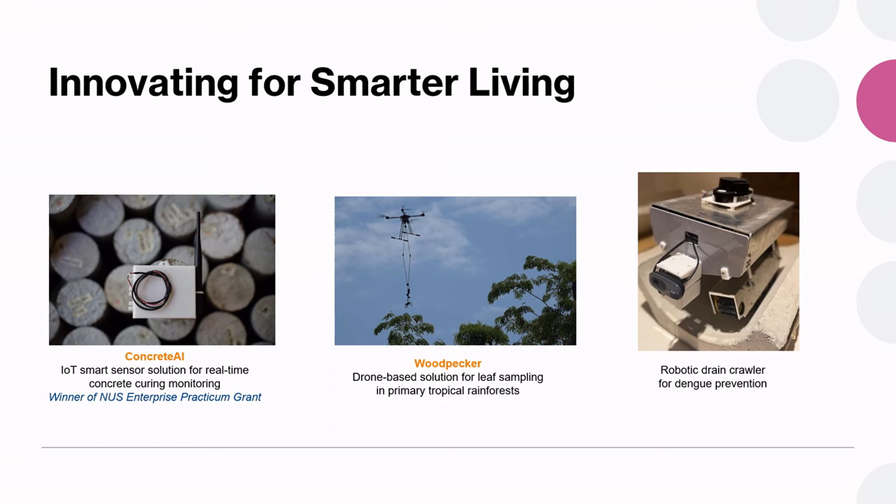Innovating for smarter living encompasses any and everything. The first is an IoT project to monitor curing of concrete. The second is a drone developed for leaf sampling and tree inspection, working with colleagues from the Faculty of Science. The robotic drain crawler is an attempt to provide surveillance for dengue larvae in hard-to-access places. This crawler was built from scratch and just won a prize at the university level.